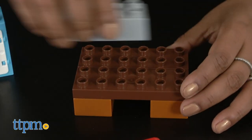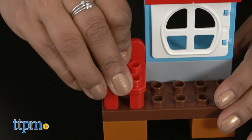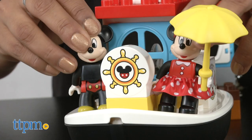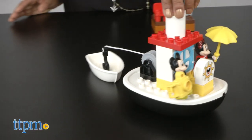This toy will certainly encourage role play, creative play, hand-eye coordination, and help kids focus and also helps build motor skills. Fans of Mickey and Minnie will love having these lovable characters to recreate scenes from Mickey and the Roadster Racers.